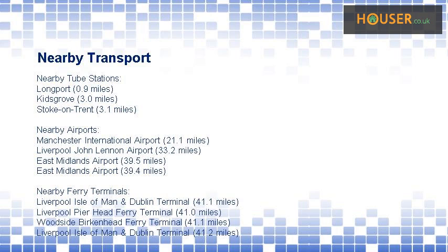Nearest ferry terminals include Liverpool Isle of Man and Dublin Terminal, Liverpool Pier Head Ferry Terminal, and Woodside Birkenhead Ferry Terminal.